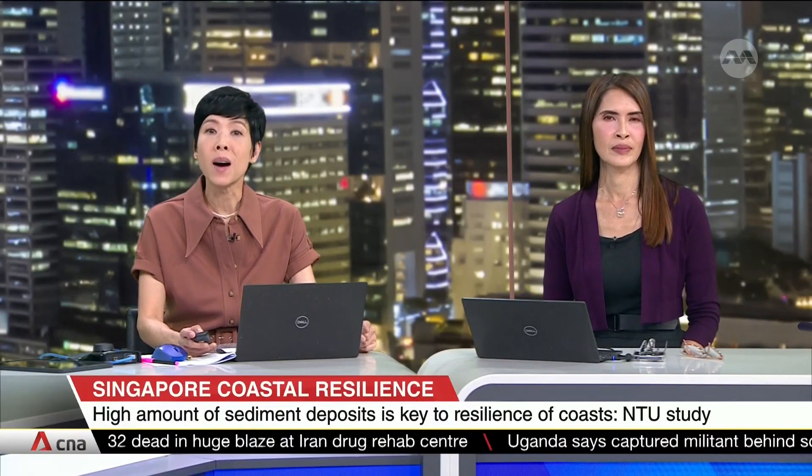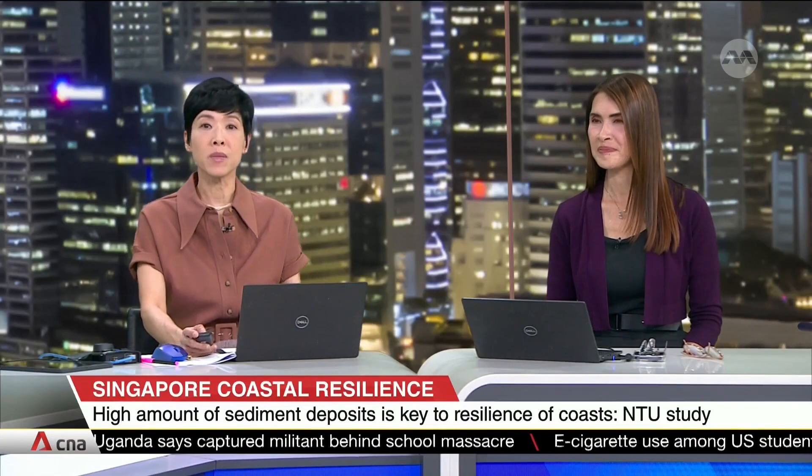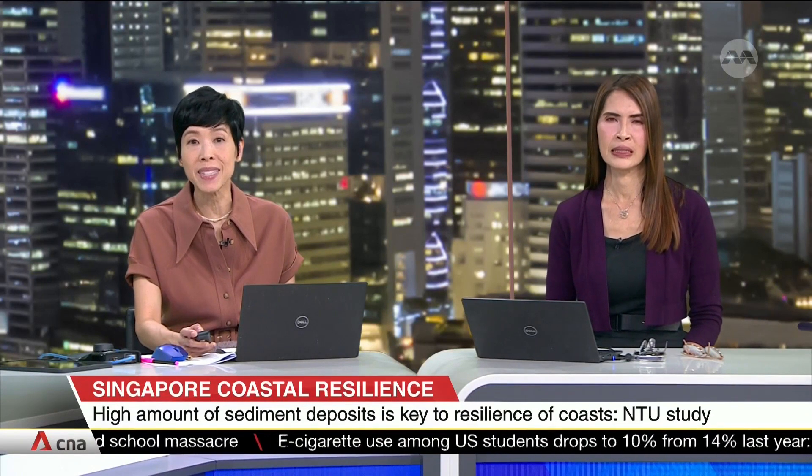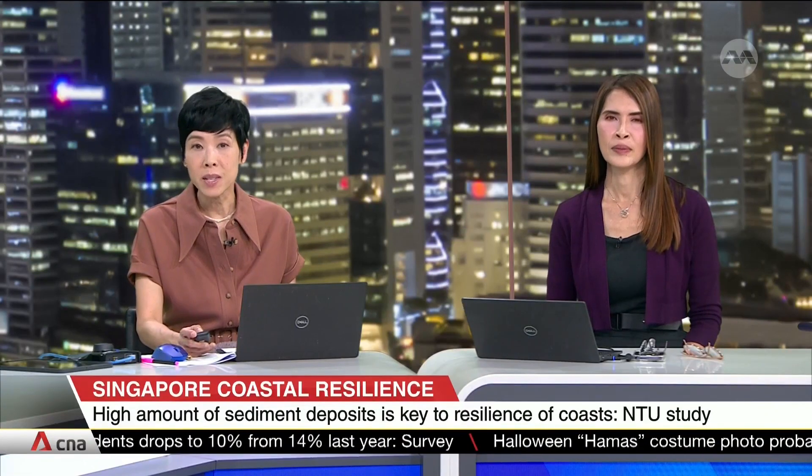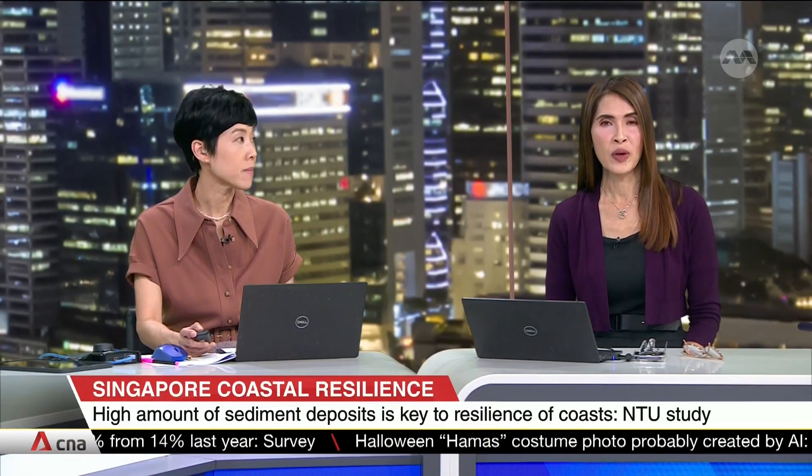Singapore's coastline is more hardy against climate change than previously thought, even with high rates of sea level rise. Thousands of years ago, a new NTU study says the southern coast remains intact and has even extended seawards. That has to do with levels of sediment. To explain what this means, we have Research Assistant Professor Stefan Chua.